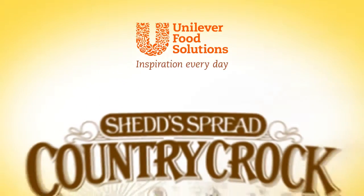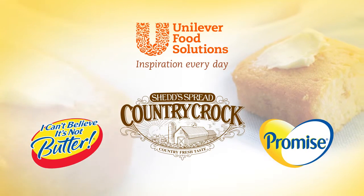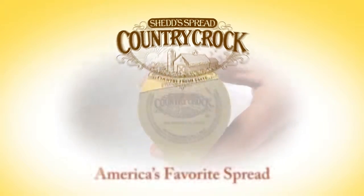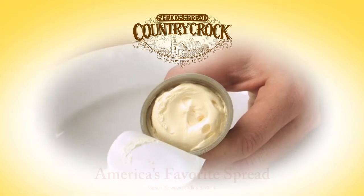Unilever Food Solutions' Country Croc, Promise, and I Can't Believe It's Not Butter brands are popular and trusted alternatives to butter that operators can offer to their patrons who want less saturated fats and cholesterol in their diet. This brief video will focus on Country Croc, America's favorite spread, with its delicious country fresh taste that patrons love.